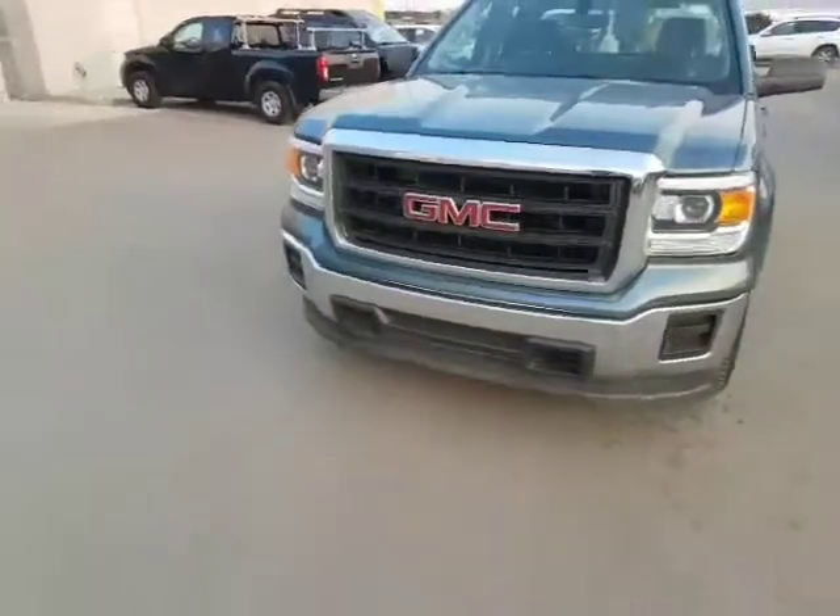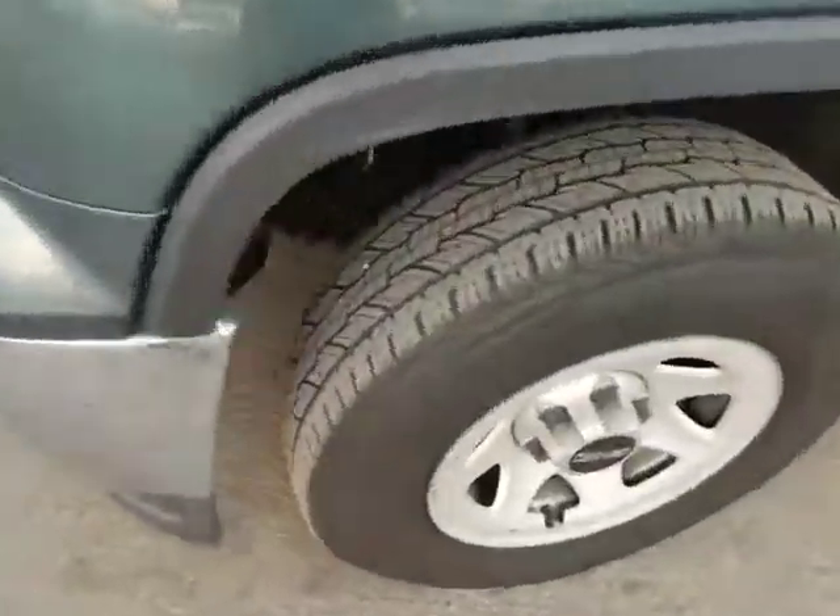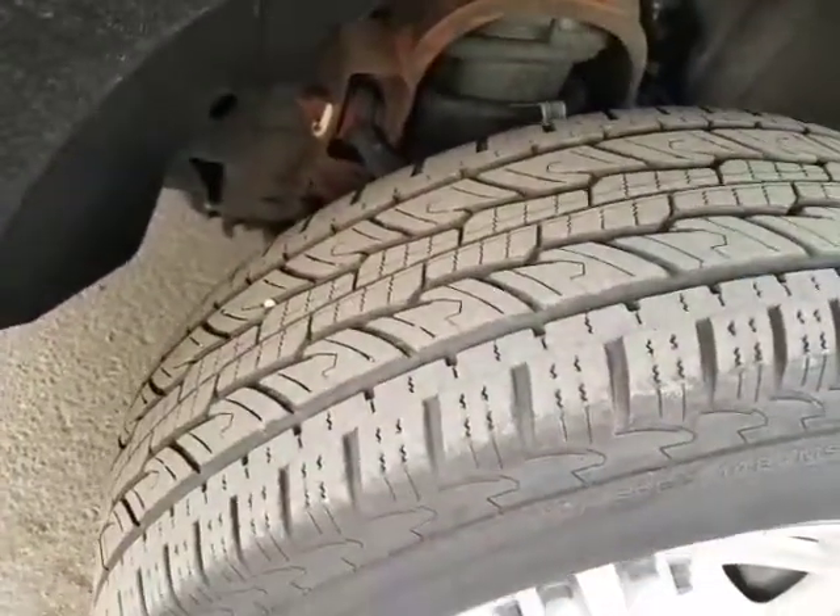It has a beautiful front fascia and projector beam headlights. Coming along the side, the tires on this vehicle are in absolutely fantastic shape.